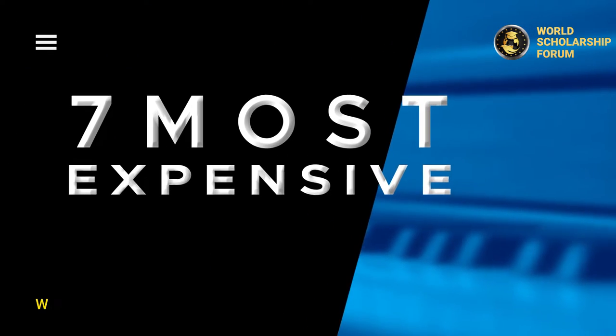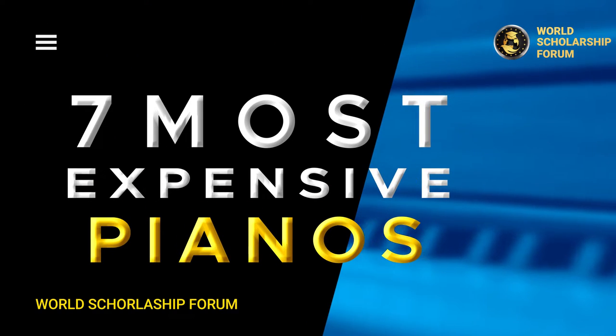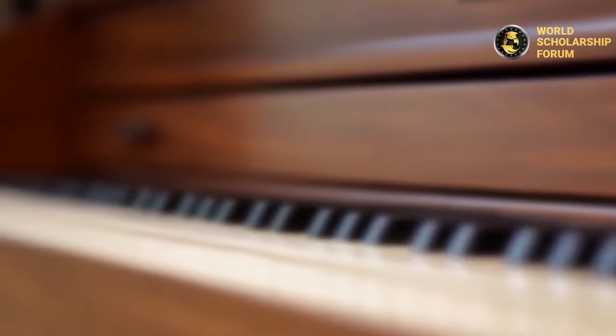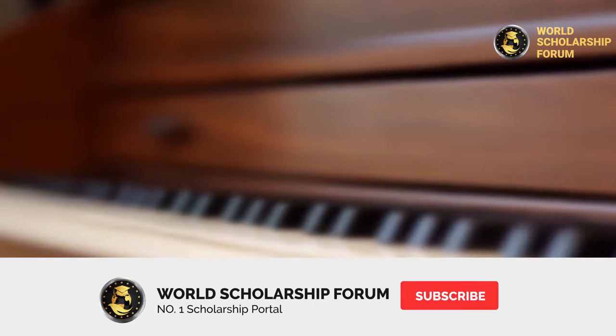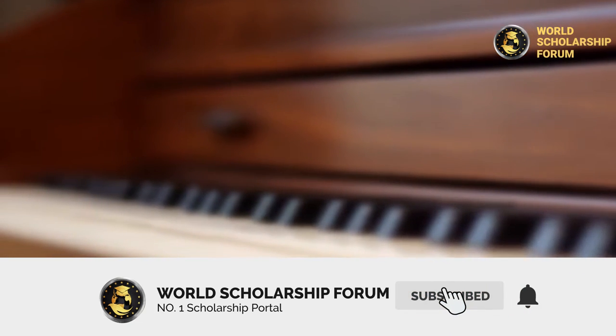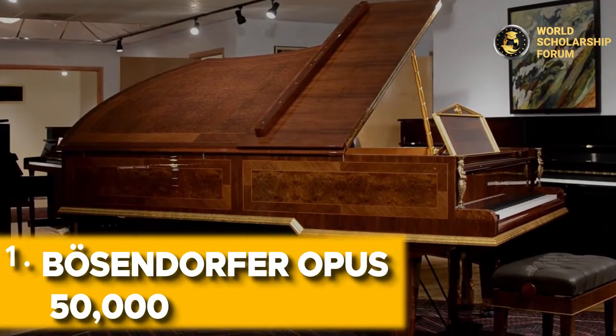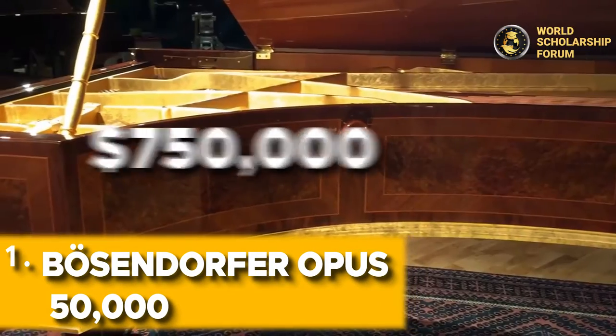Have you ever wondered what the world's most costly pianos are? In this video, we will give you a list of the seven most expensive pianos, starting with the most expensive. Before we continue, please subscribe to our YouTube channel by hitting the subscribe button below, and remember to click the notification bell to be the first to know when we upload our videos.